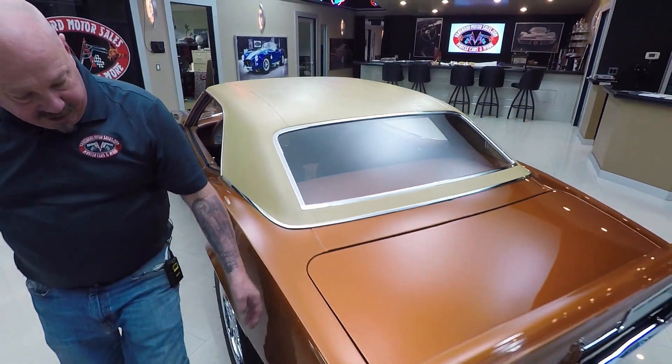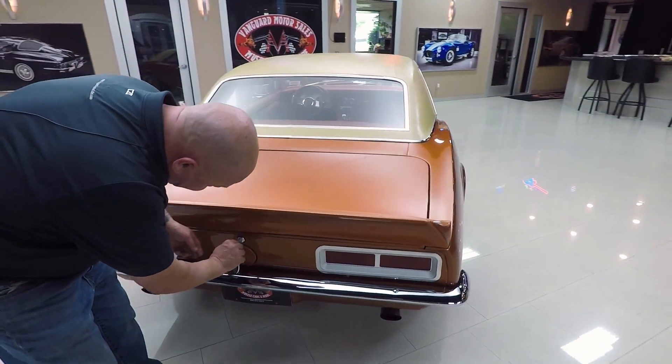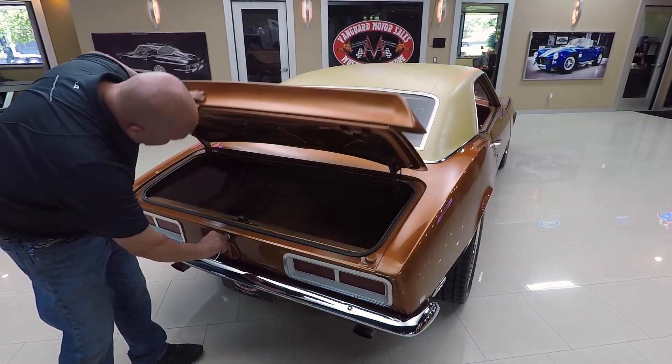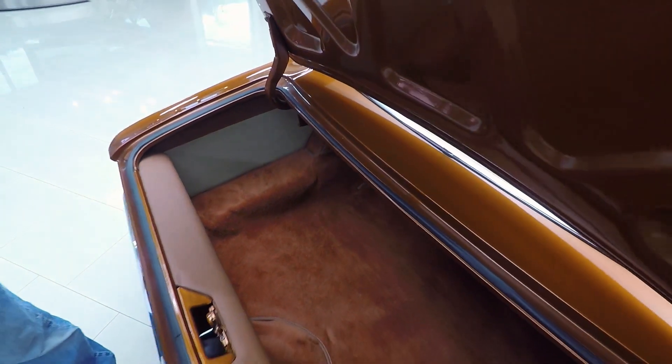Paint straight as can be. Chrome is shining. Let's get in the trunk here. Look at it — they even did the upholstery in the trunk. It's beautiful guys. There's plenty of room in there for lawn chairs, maybe a little tent, some golf clubs.